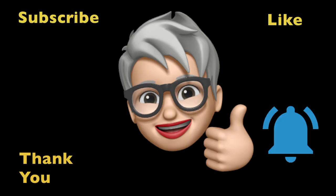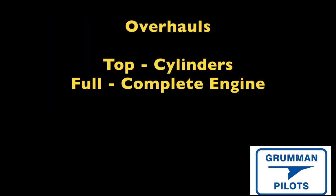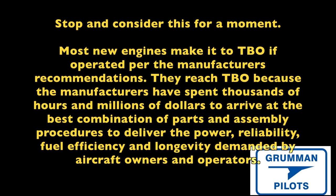Stop and consider this: you have two basic choices for an overhaul. There's the top overhaul where you replace all the cylinders, and then there's the full overhaul where you split the case and go after all the things — sometimes what Ken would call the full meal deal.